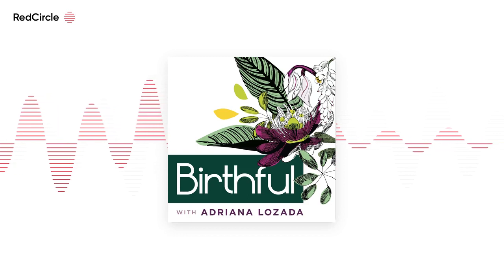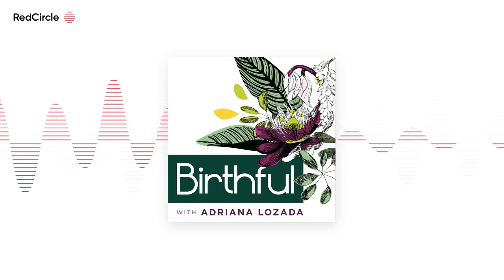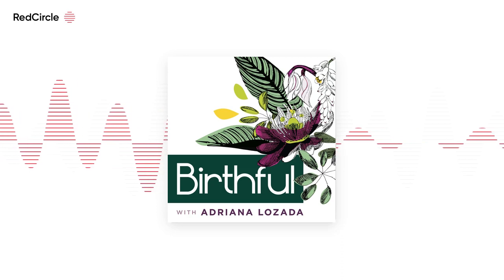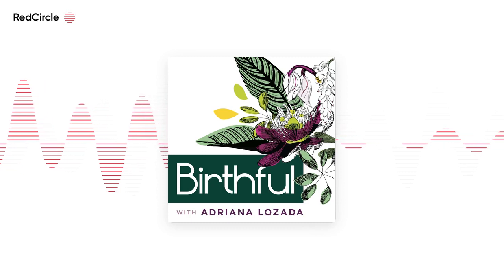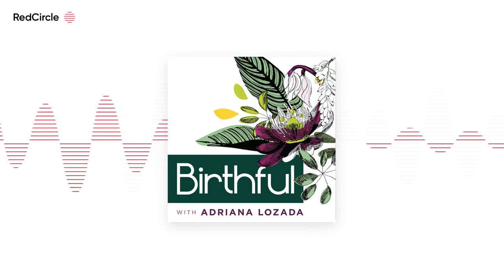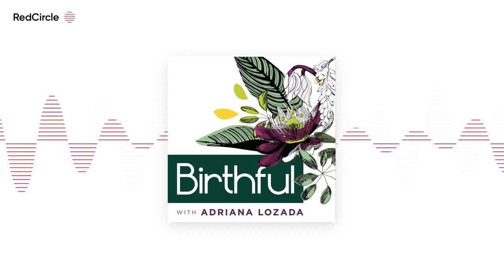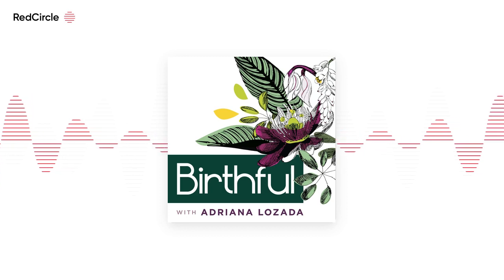I think the diet helped tremendously with the GBS result. I was also doing other things — I started taking garlic shots: raw garlic with lemon, drinking that down once a day. With all my supplements and my diet, I think that really helped.